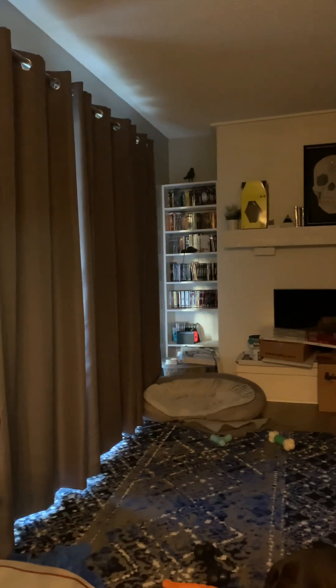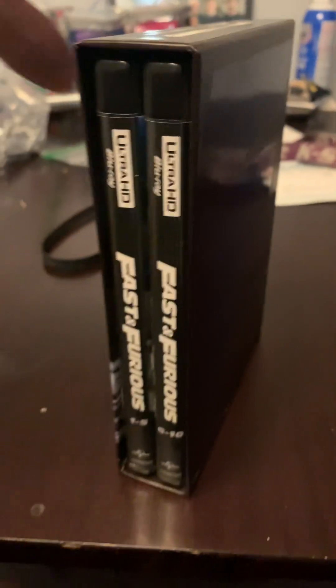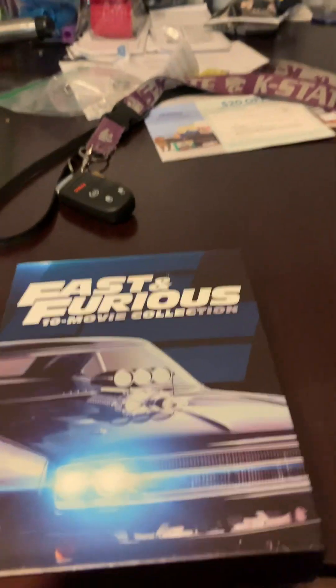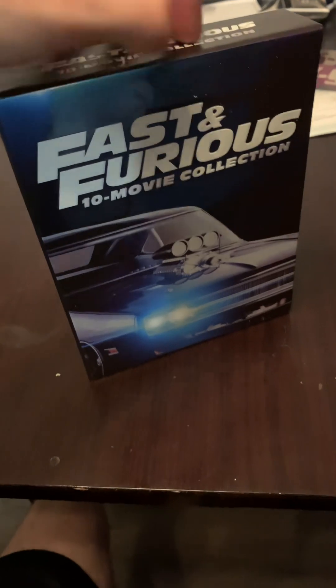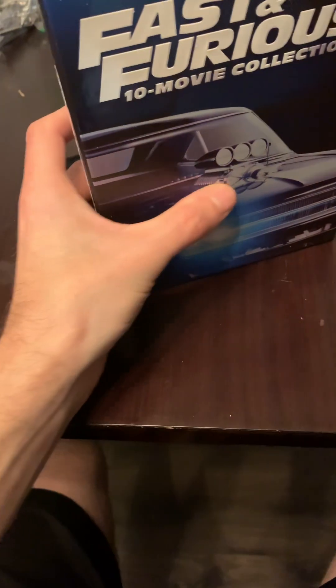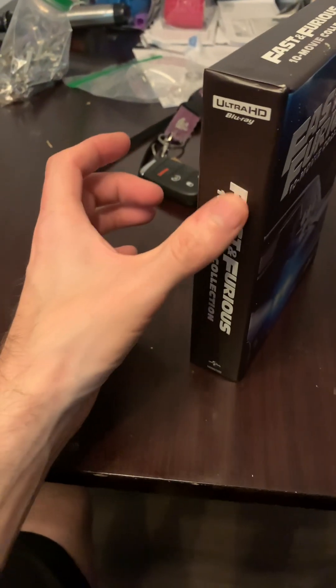I have the other ones over there, but they're kind of hard to watch since they're Blu-ray. Most of them are 4K, but this is a 4K box set with 10 of the movies. It is a digibox — that's what they call it. The letters are embossed, the car isn't, but the letters are. And so is the side.